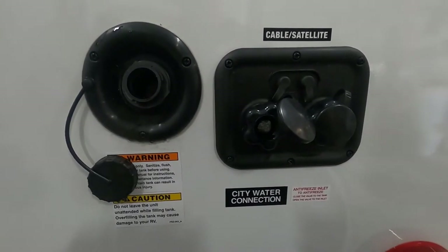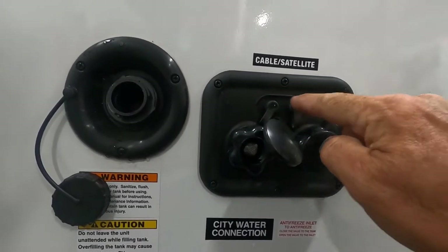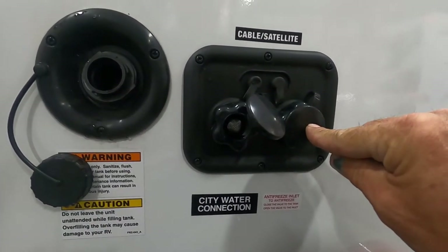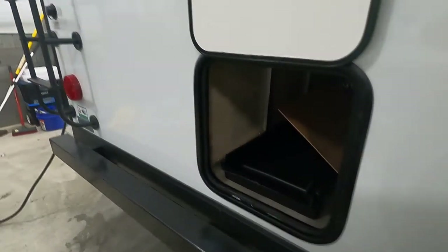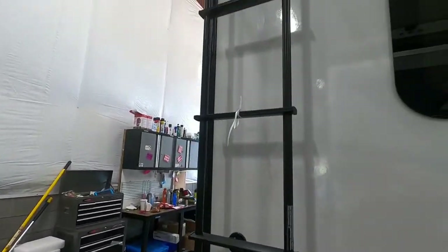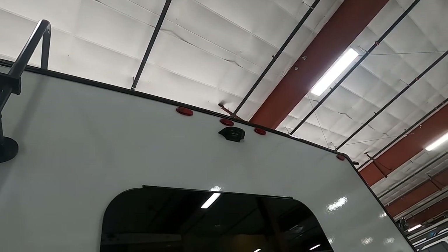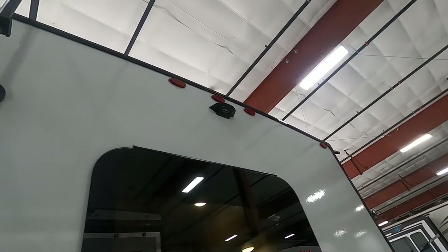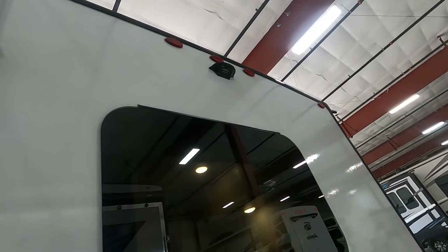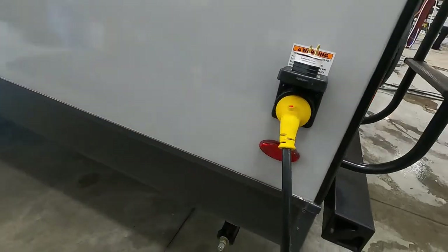Now let me walk you around the unit and show you a few other things. Starting here in the back at the docking station: city water connection, cable and satellite. This is where you put your antifreeze in your potable water. Inside there's a slide-out drawer for storage. Here's a ladder — use it to go up and check the seams of your roof a couple times a year. The unit is also prepped for a Furrion backup camera. If you decide to purchase one from our store, it sits on the dash of your tow vehicle.